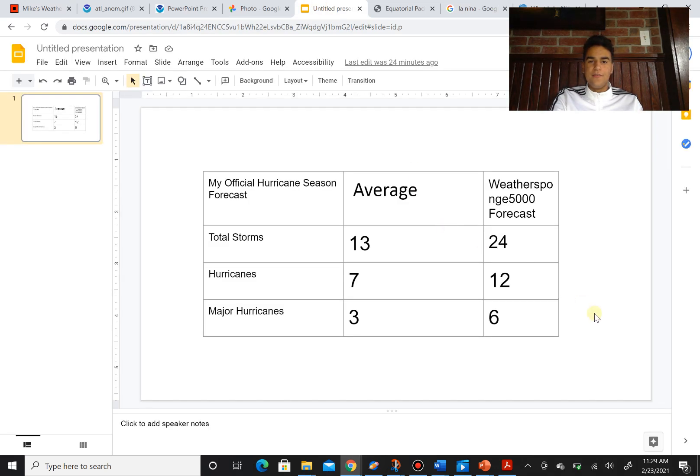My forecast based off the La Niña and El Niño phases and the Atlantic sea surface temperatures: the average is 13 named storms, seven hurricanes, and three major hurricanes. My forecast for this coming hurricane season is 24 total storms — which isn't as much as 2020, but 2020 was the most active hurricane season of all time. I'm forecasting 12 hurricanes and six major hurricanes. There's definitely subject to change and I could be wrong, but I think from the most likely chances there's going to be an above-average hurricane season with more hurricanes on the way.